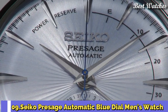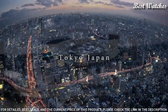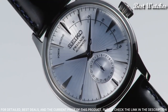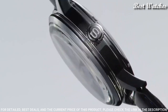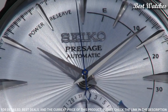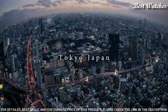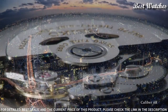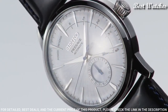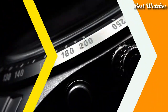Number 9: Seiko Presage Automatic Blue Dial Men's Watch. Stainless Steel Case with a Black Leather Strap, Fixed Stainless Steel Bezel, Silver Dial with Silver Tone Hands and Index Hour Markers. Dial type analog, Power Reserve Indicator, Caliber 4R57 Automatic Movement, Scratch Resistant Hard Lex Crystal, Pull Push Crown. Case size 40.5mm, case thickness 14.5mm, bandwidth 20mm, water resistant at 50m / 165ft. Functions: Date, Hour, Minute, Second.